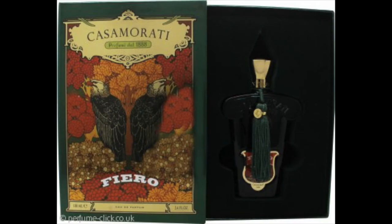Next is Xerjoff Casamorati Fiero. The box looks like a Mexican tequila-type bottle. I hadn't seen this brand before but saw a few reviews. It's definitely a manly, adult-type smell. The bottle suggests a certain type of person would buy it. I think it's more of a wintry fragrance, not a summer smell. It's a nice smell, well put together, lasts quite well. If someone bought it for you for Christmas you wouldn't be upset. Definitely recommended.